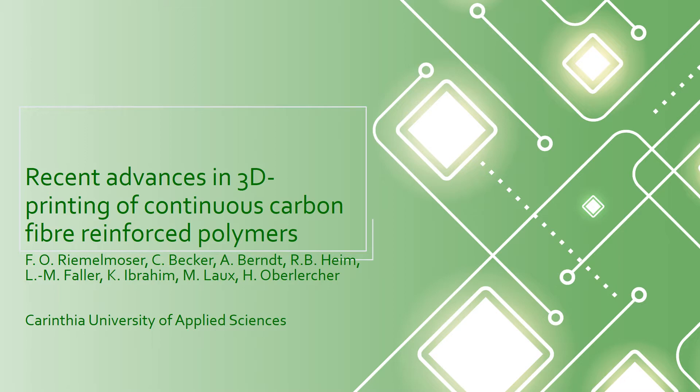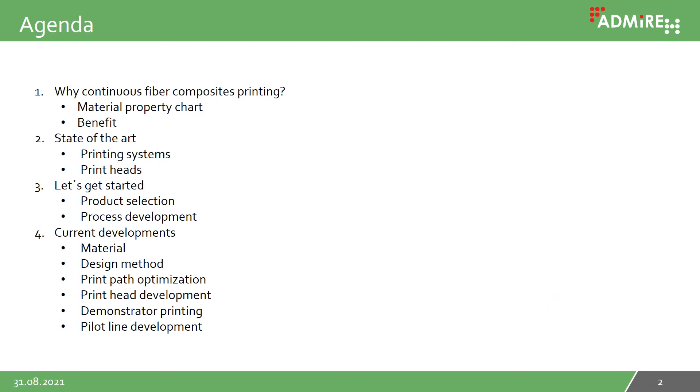My name is Franz Rimmelmoser. I am a material scientist together with Lisa Marie Faller, heading the research group at Maya at Carinthia University of Applied Sciences. My co-workers are named below and will be introduced later.